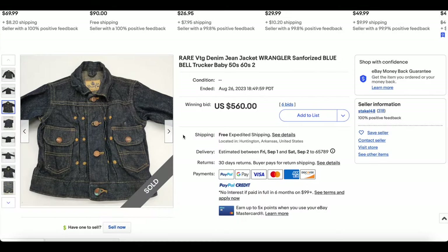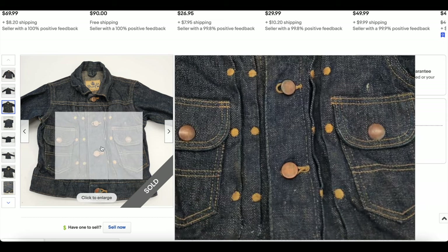For our honorable mention today, we have this 1950s to '60s Wrangler baby denim trucker jacket. Take a look at this — those pockets basically fill up the entire torso.